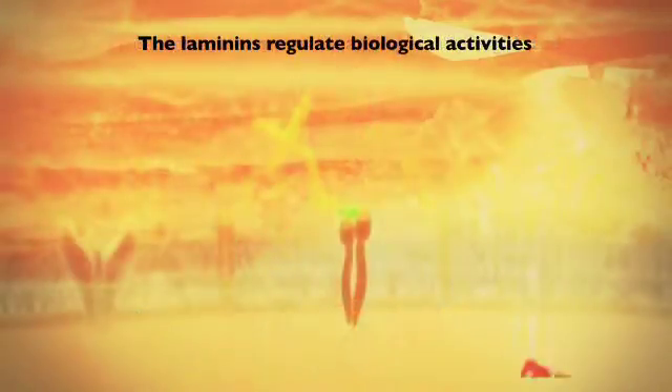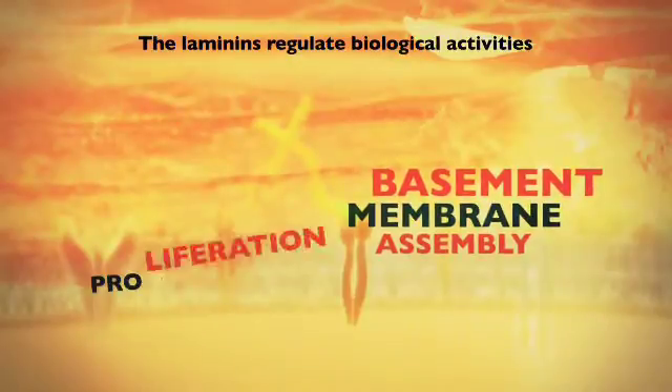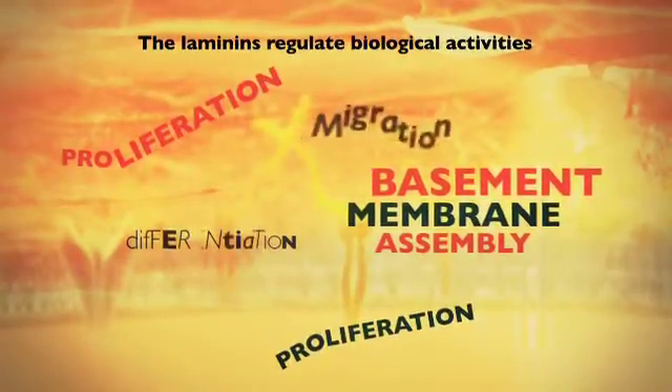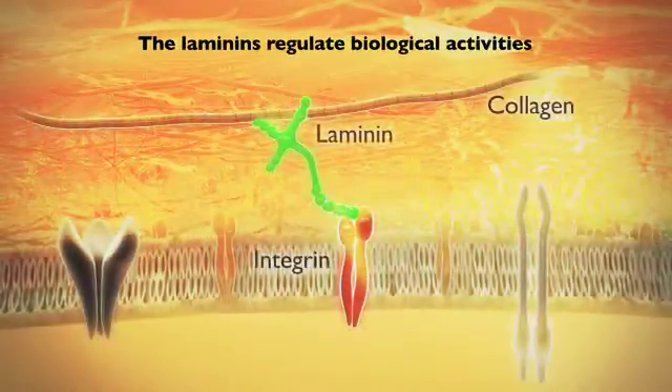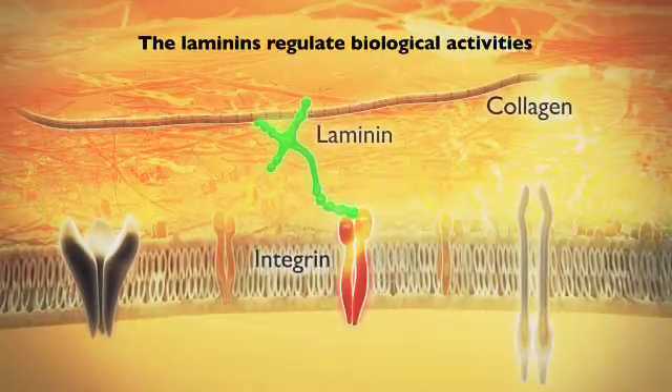The laminins regulate biological activities, such as basement membrane and tissue assembly, cell proliferation, differentiation and migration. Laminins bind and work both via cell surface receptors, such as integrins, and through interactions with other matrix proteins.